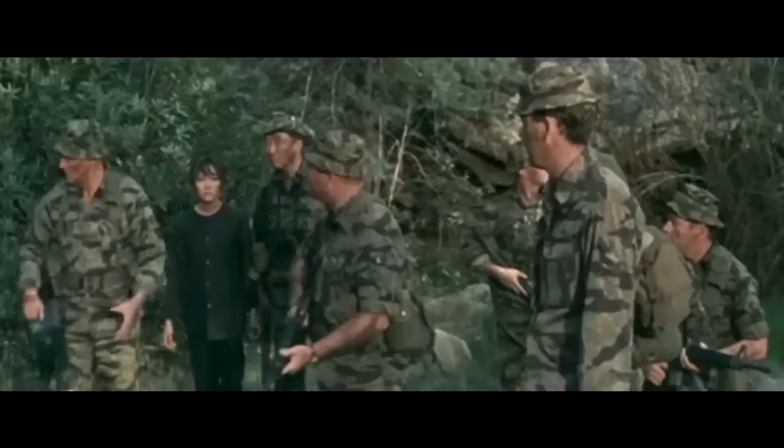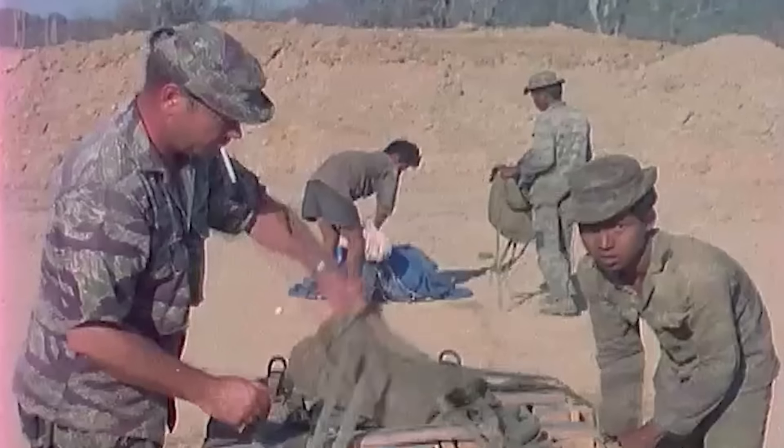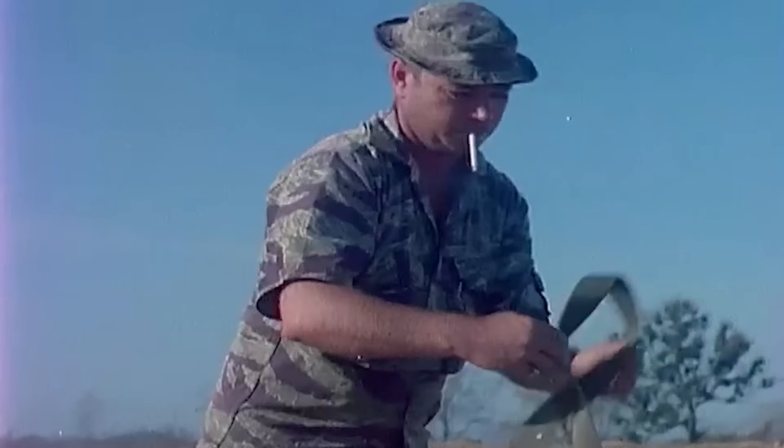Eventually, tiger stripe camo became such an integral feature of the special forces identity that actor John Wayne wore it in the 1968 film The Green Berets. "LZ is a meadow just over that rise. Let's move out. Move out."